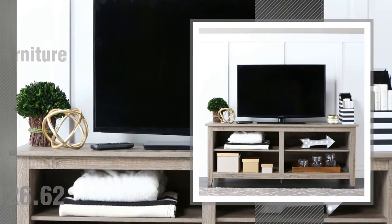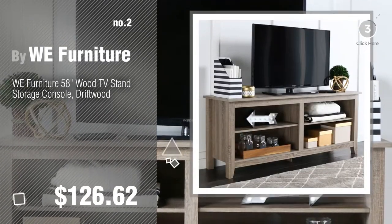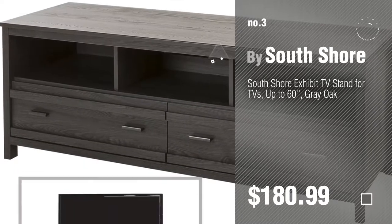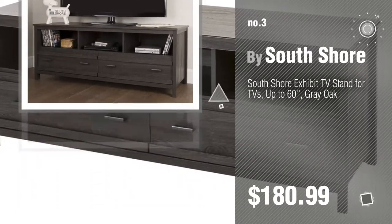Number 2: another great product by WeFurniture. Number 3: by SouthShore. For more info about these great TV stands, just click this circle.